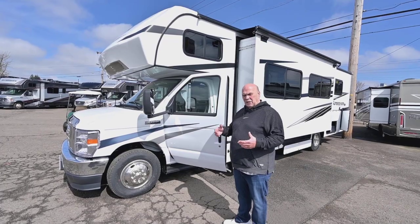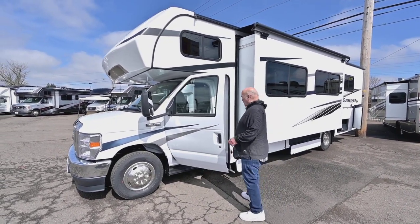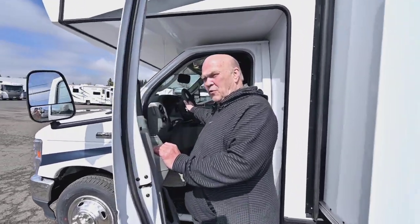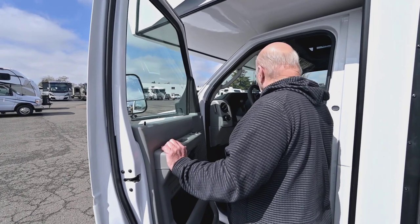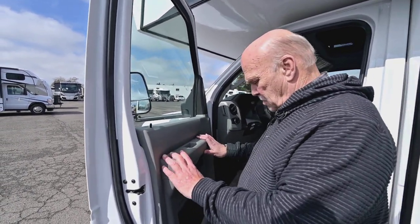We ordered these units with all the equipment that you need — the levelers, generators, and things like that. Ford finally came up with a V8 again. I prefer the V8 over the V10 because it gets the same power at about 800 less RPM, so it's much quieter.